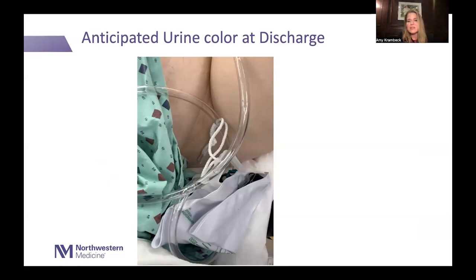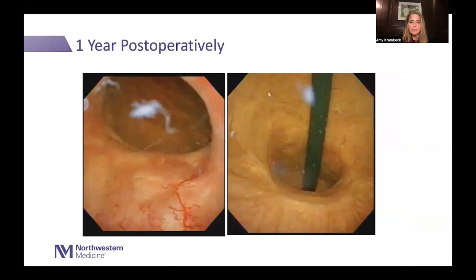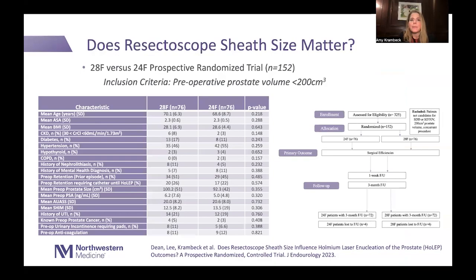After morcellation, put your catheter in. This is what the urine color should look like — maybe a little redder is acceptable, but it shouldn't be bright red like after a TURP or other procedures. After the patient gets up and walks around it might look a little more rose-colored, which is totally acceptable. This is what the fossa looks like one year after surgery: nice and wide open, no adenoma left to regrow — that's why HoLEP lasts so long.